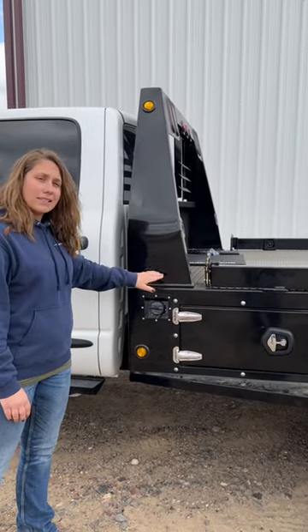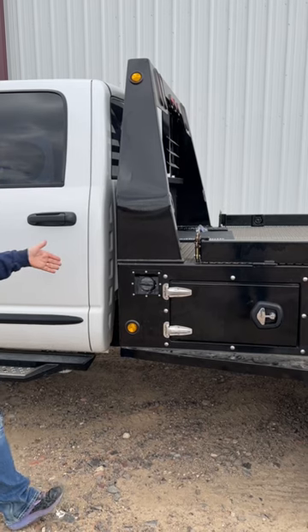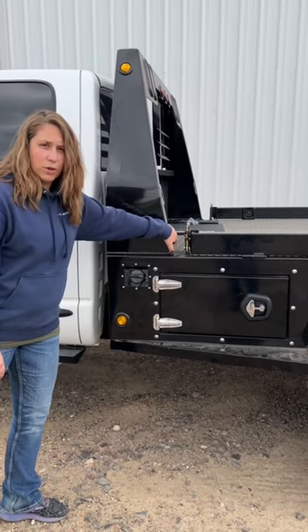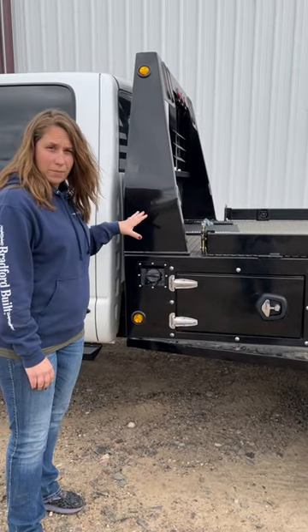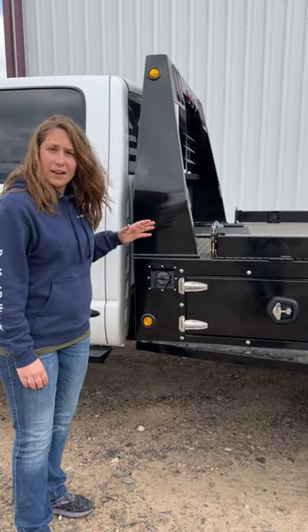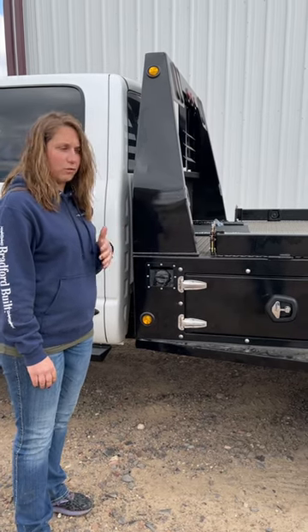Our headache rack is now a bolt-on headache rack. It's got self-tappers all the way across the front, four half-inch bolts holding it down. We've had really good luck with this headache rack — it improves our paint. If you happen to jackknife a trailer, you can unbolt this headache rack and bolt a new one down. It's going to be really beneficial moving forward.